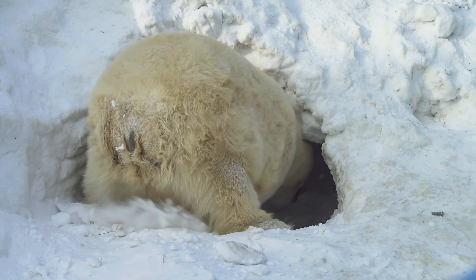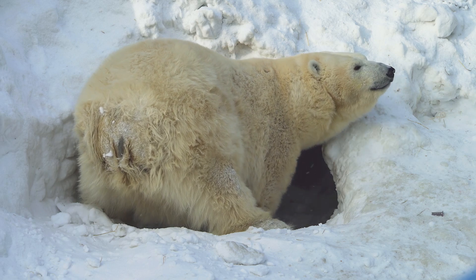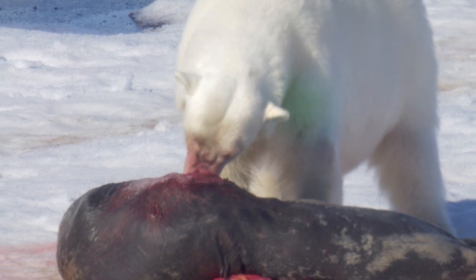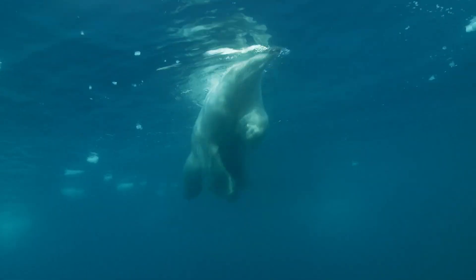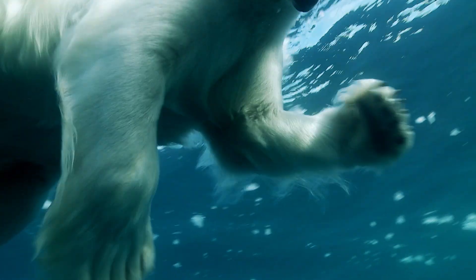Polar bears have very large paws with long sharp claws. The claws help them to catch and tear flesh from their prey. Powerful jaws and sharp teeth help out here too. The large surface area of the paws also makes polar bears great swimmers.